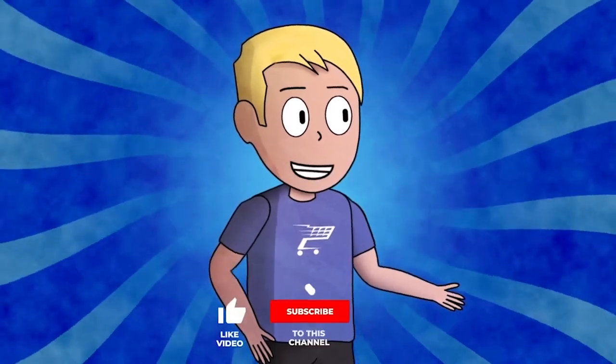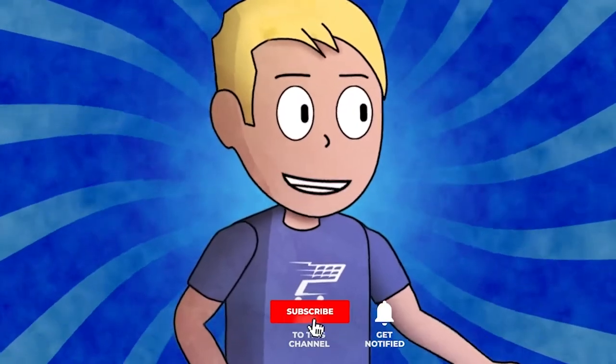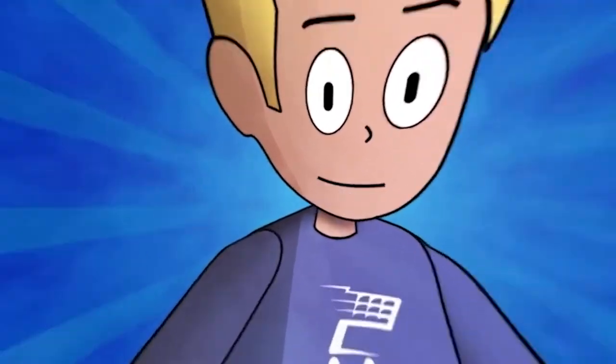Product research is what makes a successful dropshipping store. I'm Oscar with Sell This Product and we bring you 10 trending products daily. Subscribe now and start selling today.